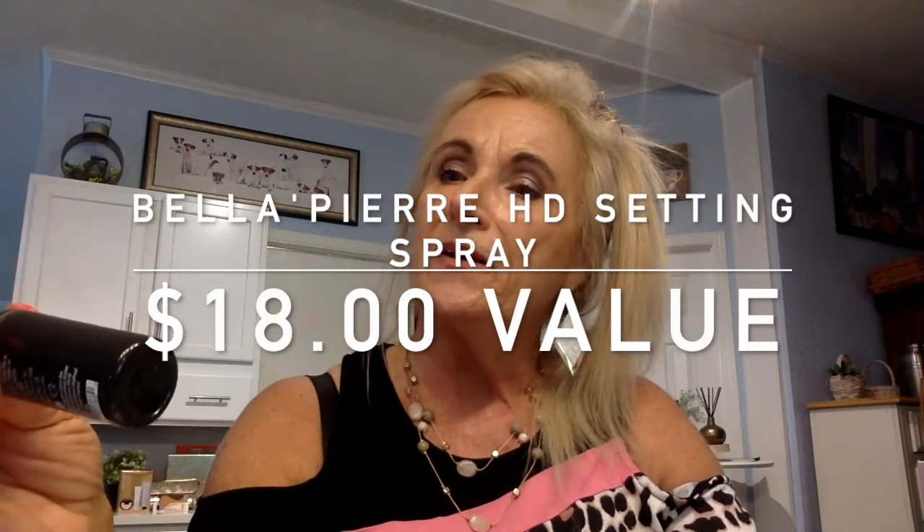Let's see what our last item is. We had five items in this box — you can get five to six. This is the HD Setting Spray, also by Bella Pierre. It's a high-definition makeup setting spray for a lasting matte finish. It says to spritz two to four times on the T-zone and X-zone area of your face, and it will set your makeup to a matte finish. This has an $18 value.